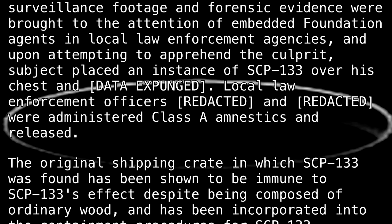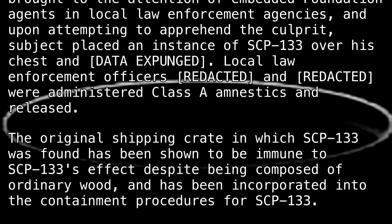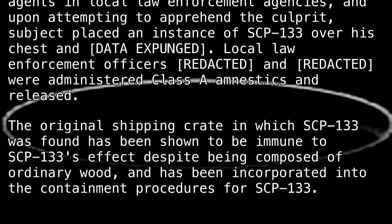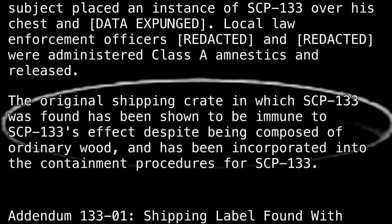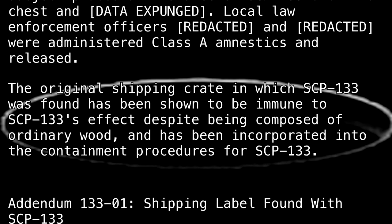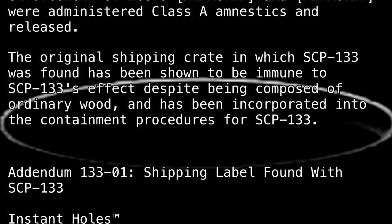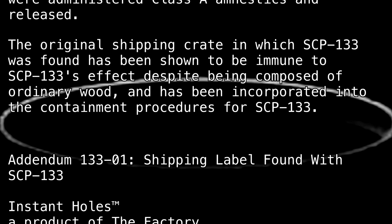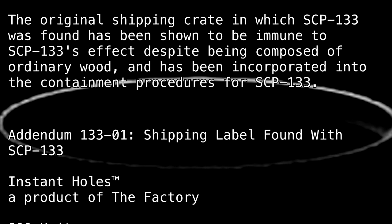Local law enforcement officers, [REDACTED] and [REDACTED], were administered Class A amnestics and released. The original shipping crate in which SCP-133 was found has been shown to be immune to SCP-133's effect, despite being composed of ordinary wood, and has been incorporated into the containment procedures for SCP-133.